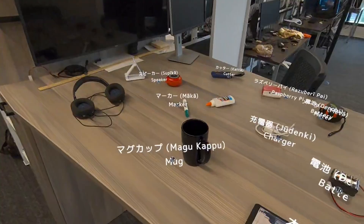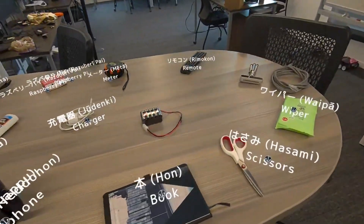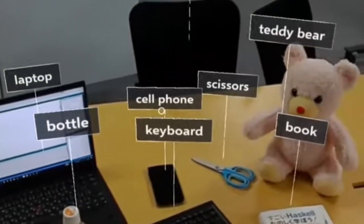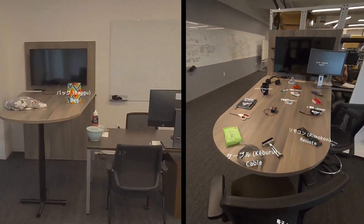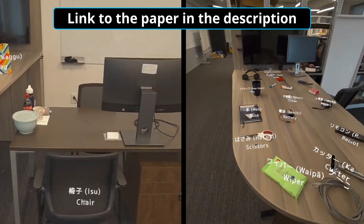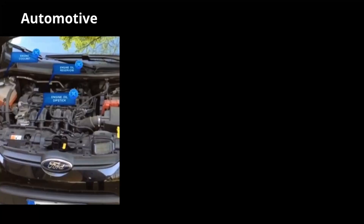Not only that, but we also have a really good way of making the resulting recognitions stable and usable for things like language learning or training. If you use something like YOLO on every frame, you get shaky, jittery results. However, by taking multiple frames and the positions of objects in 3D space into account, we get a very smooth, usable feel.